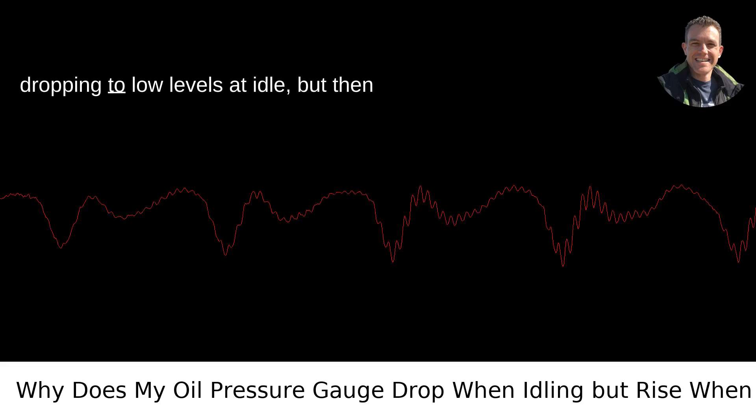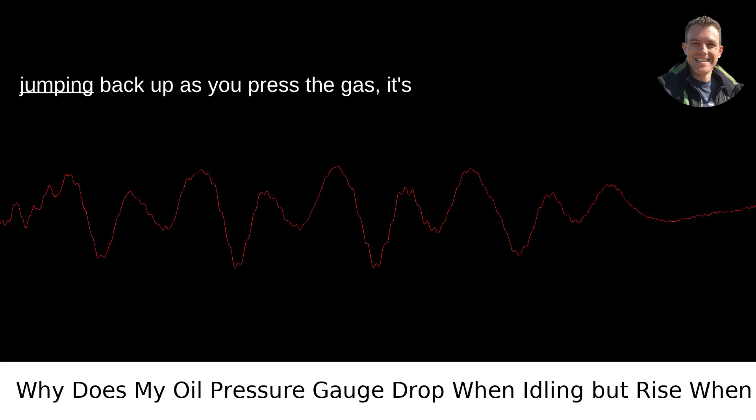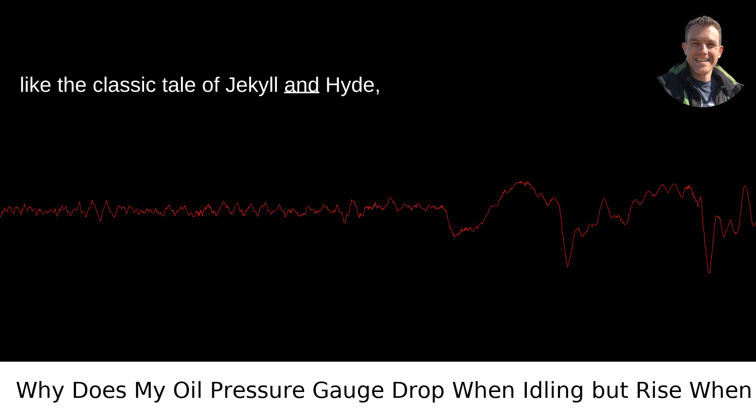When you notice your oil pressure gauge dropping to low levels at idle, but then jumping back up as you press the gas, it's like the classic tale of Jekyll and Hyde, but for your car. Here's the lowdown on why this automotive plot twist happens.